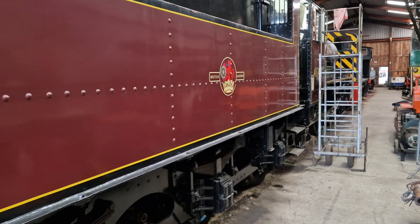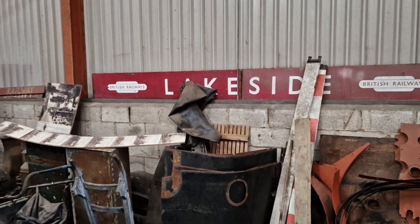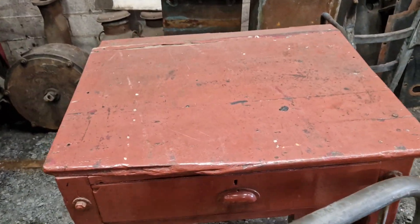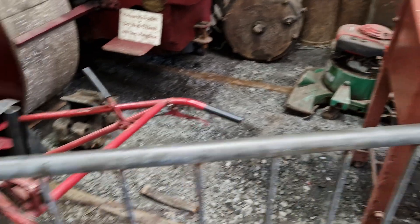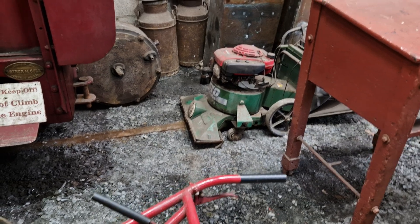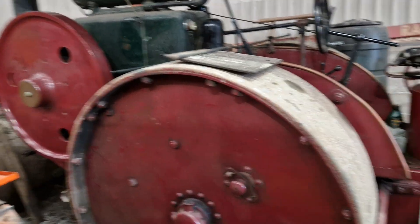Just quickly whizzing around - lots of old steel and some lovely old signage and things. Look at that for a desk - gorgeous that is. As we go around we've got a little Billy Goat vac, and a lovely steamroller. Look at that beautiful thing.